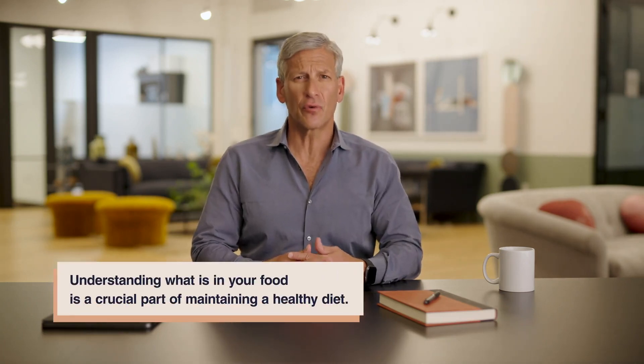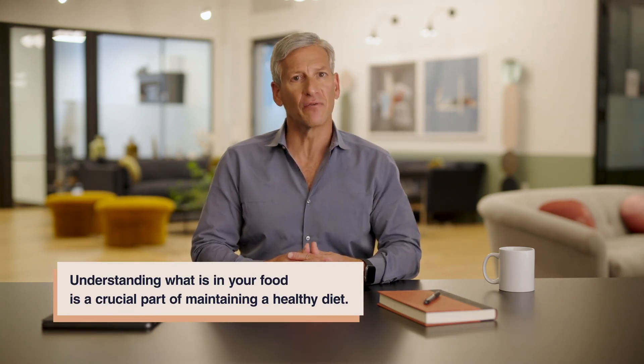Understanding what's in your food is a crucial part of maintaining a healthy diet. Remember to read the label and try to be conscious of what you're eating.